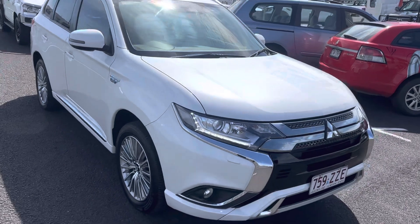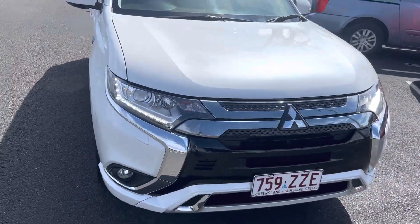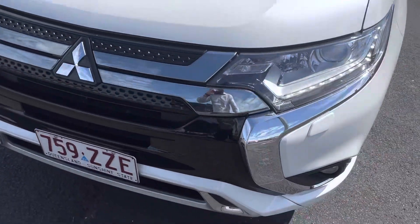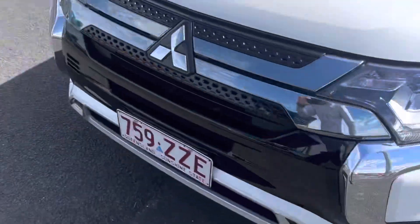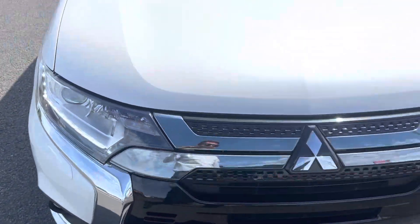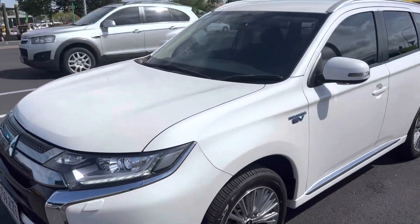So just a quick walk around of the vehicle. I did go through and was able to get those touch-ups done for you. So obviously got that one there done. We've got the one on the front bar, just down here — so that's been touched up. As you can see, the car is all nice and clean as well.